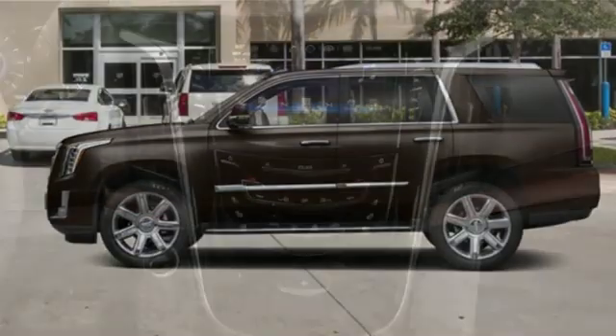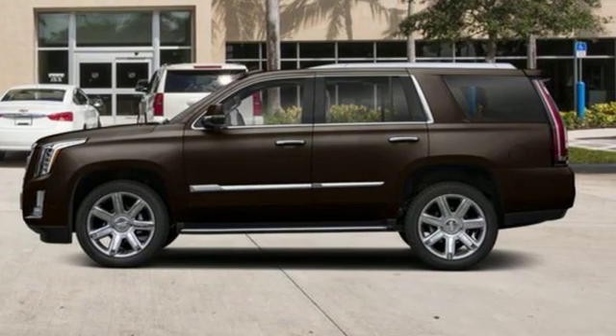Cadillac, a luxury maverick. You'll never know until you try. Test drive it today.